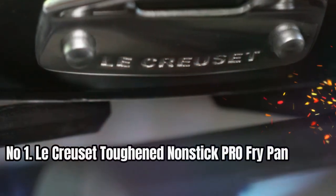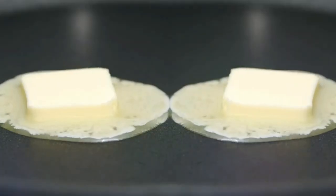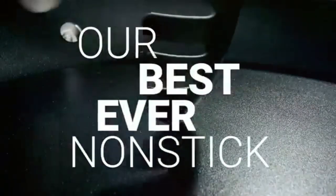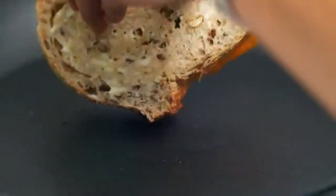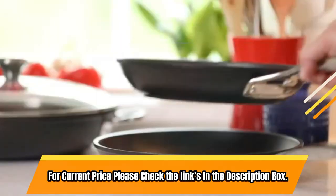Number 1: Le Creuset Toughened Non-Stick Pro Fry Pan. Its surface is triple-reinforced, making it four times stronger. The textured interior promotes browning and searing for exceptional flavor, while also being easy to clean. Its hard anodized aluminum construction allows for quick and even heating, ensuring your meals are cooked to perfection. This cookware is compatible with all cooktops, oven-safe up to 500 degrees Fahrenheit, and safe for the dishwasher and metal utensils. With all these features, this cookware is sure to make a great addition to any kitchen. For current price, please check the links in the description box.